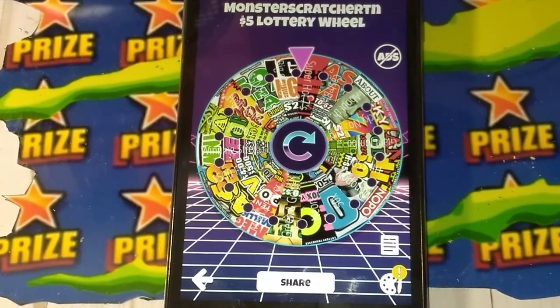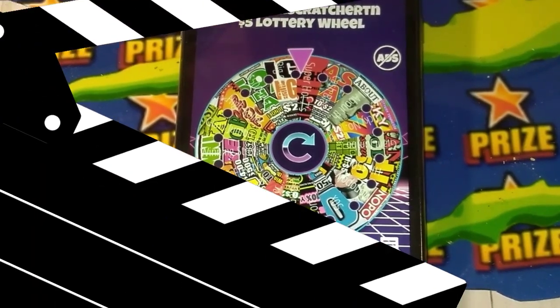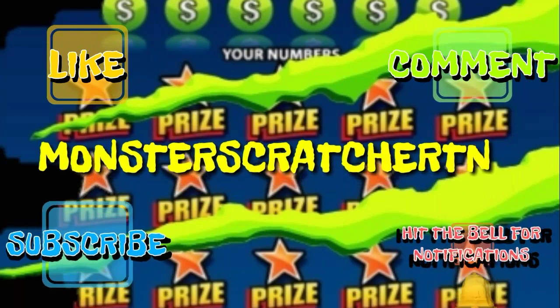I hope everybody is having a great day and a blessed day, because I am. And I will see y'all on the next video. Don't forget to like, comment, and subscribe, and hit that little bell to get notifications and new videos.